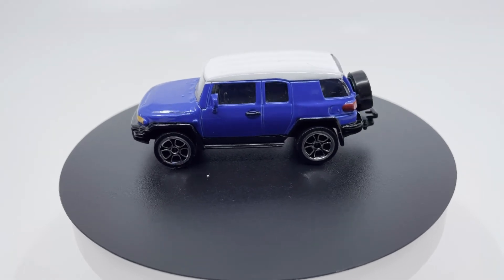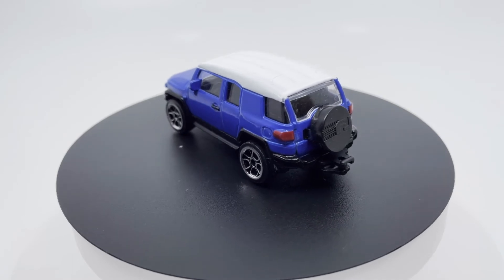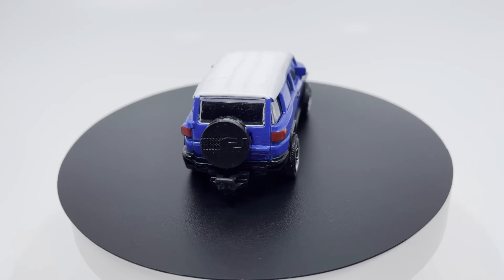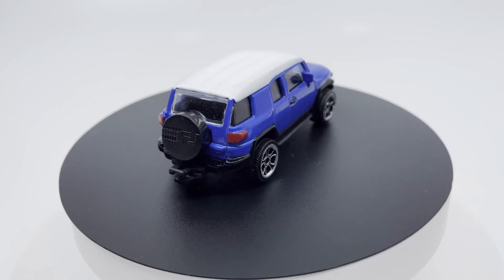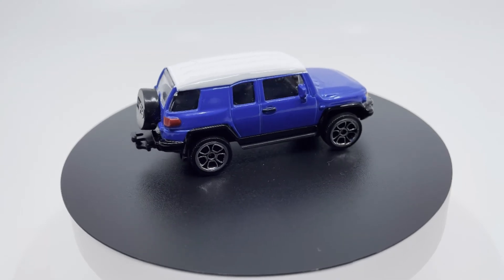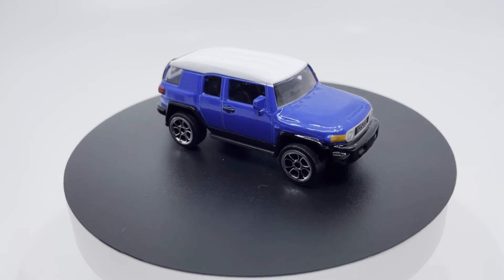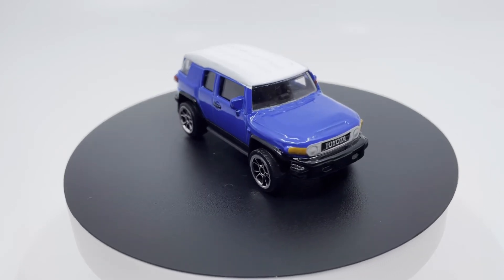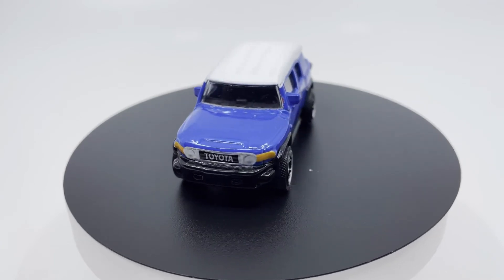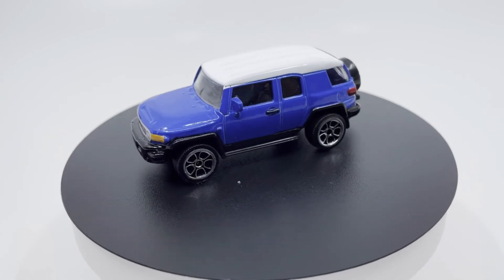The FJ Cruiser was primarily developed for the North American market but has been sold in small numbers globally since its launch. On November 25th, 2010, Toyota announced sales would begin in right-hand drive form for the Japanese market, beginning on December 4th, replacing the outgoing Hilux Surf and selling alongside the Land Cruiser. Japanese-produced right-hand drive models have a different rear bumper to North American models, with the license plate located on the bumper as opposed to under the tailgate door handle.